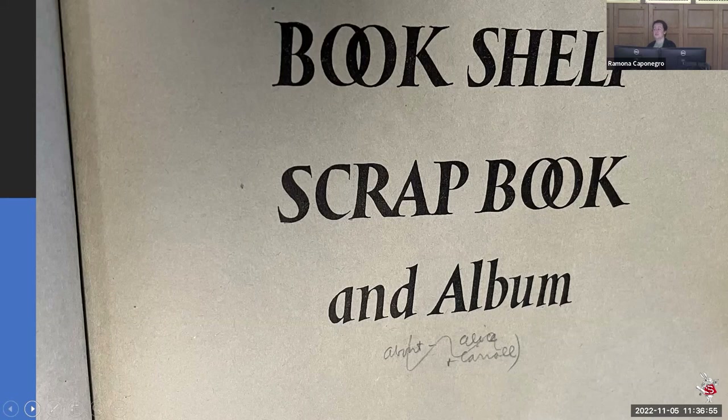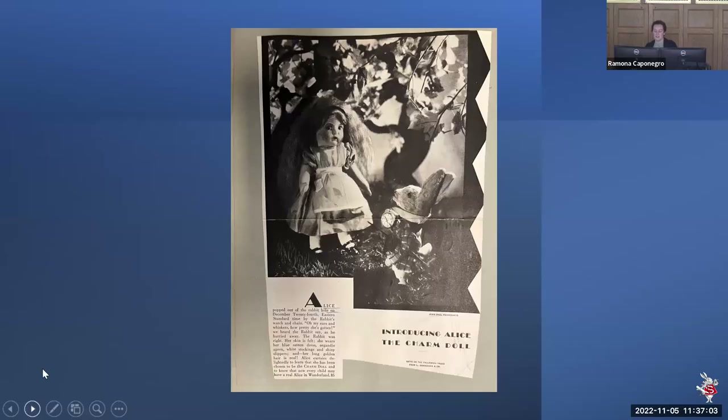She did this for some other authors and illustrators too, with Beatrix Potter having almost as many pages as Carroll. Two things I absolutely loved in her scrapbook that I hadn't seen before were Alice the Charm Doll. The advertisement reads: 'Alice popped out of the rabbit hole on December 24th, Eastern Standard Time by the rabbit's watch and chain. Oh, my ears and whiskers, how pretty she's gotten. Her skin is felt, she wears her blue sateen dress, organdy apron, white stockings and shiny slippers, and her long golden hair is real.' Alice curtsies delightedly to learn she has been chosen to be The Charm Doll, so that now every child — not just every girl — may have a real Alice in Wonderland. And this was five dollars.